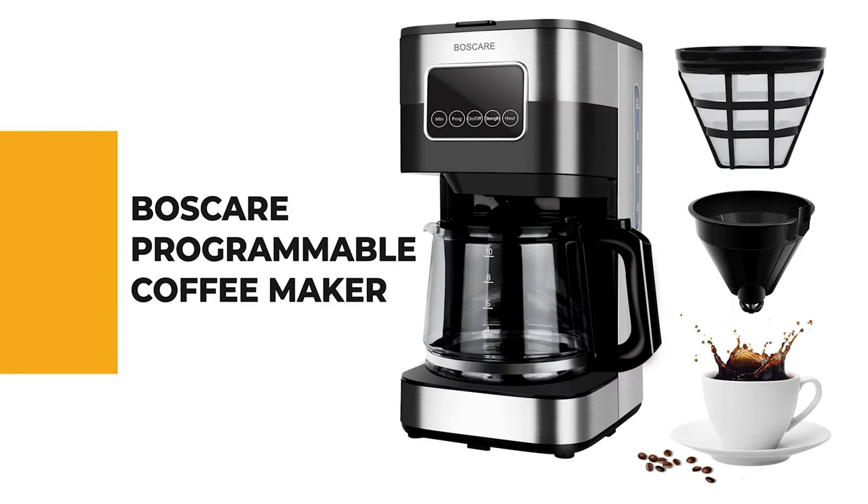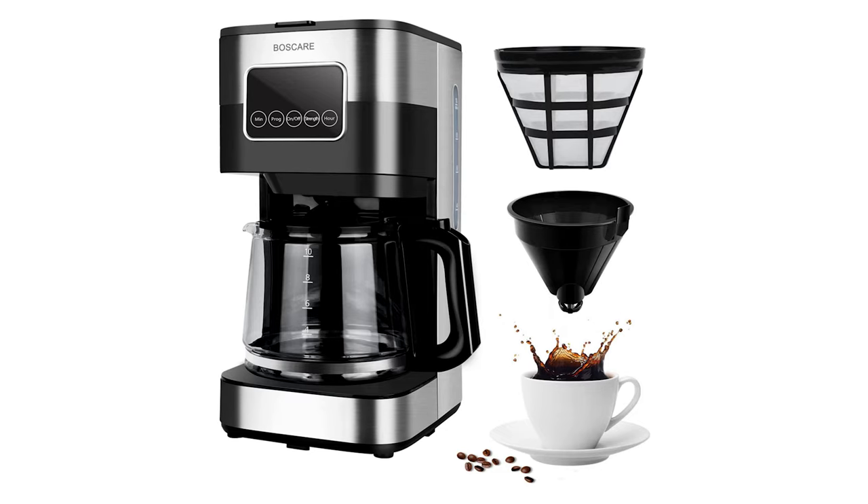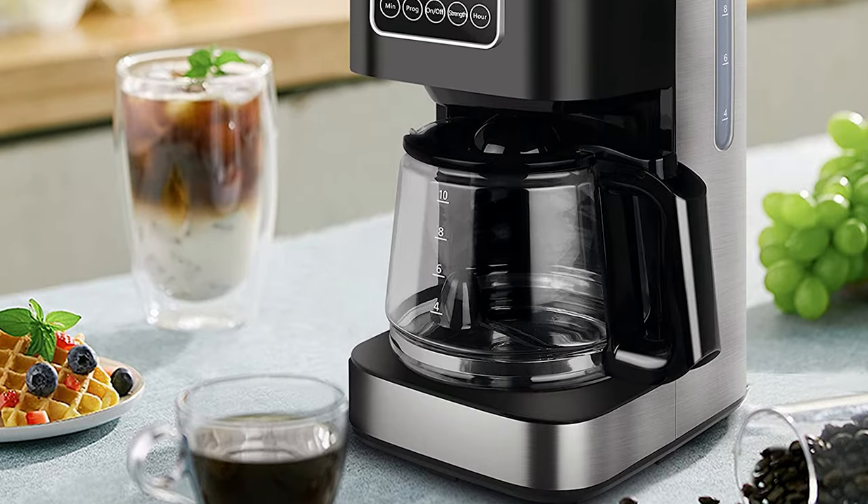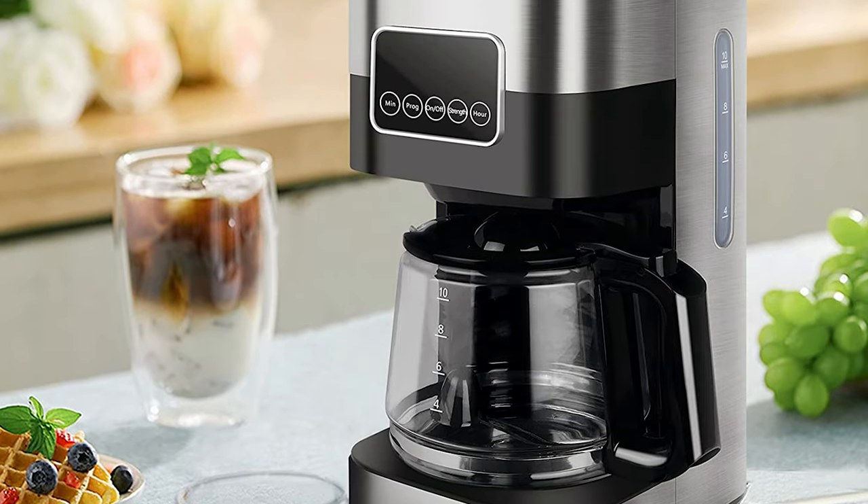If you're a beginner, the next item on today's video might be the best option for you. Number 6: the Boscare Programmable Coffee Maker. If you are interested in using a programmable coffee maker for your benefit, why not pick the Boscare Programmable Coffee Maker? The coffee maker is a classic item.